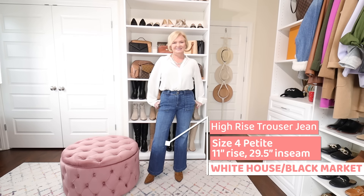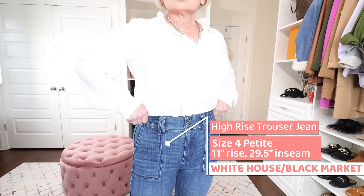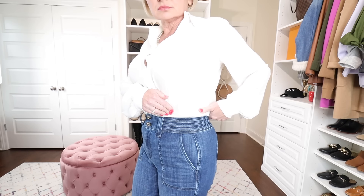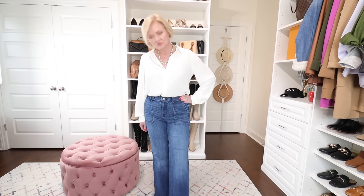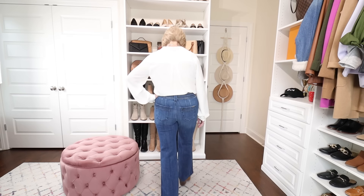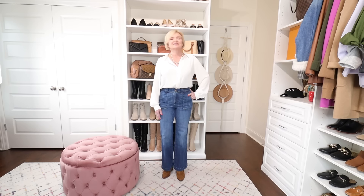Next in the wide leg category are the White House Black Market Trouser Jeans with an 11-inch rise, ordered in size 4 petite — inseam is 29.5 inches. I'd probably exchange these for a 4 regular because the length will shrink in the wash. I like them though — they have trendy front patch pockets and a neat detailed waistband with double buttons that really cinches in your waist. More fitted through the hip and thigh than the previous two wide leg pairs, so a little more flattering on someone straighter through the hips. Good for pear shapes, inverted triangles, apple bodies, and hourglasses.